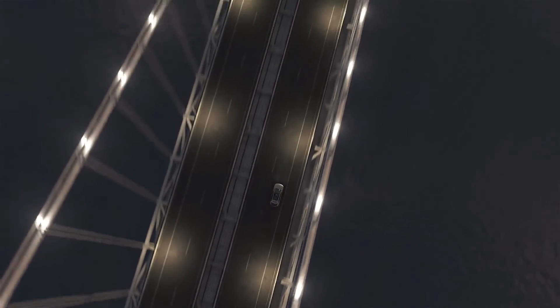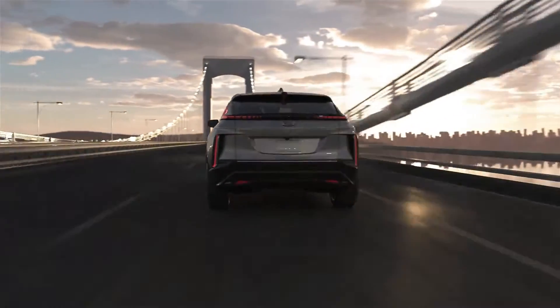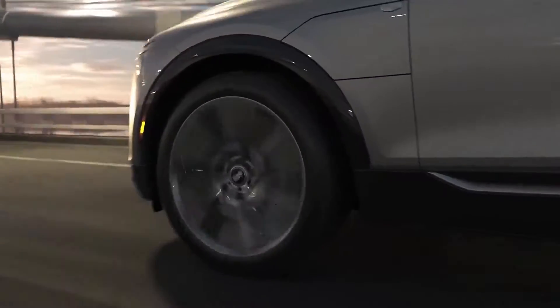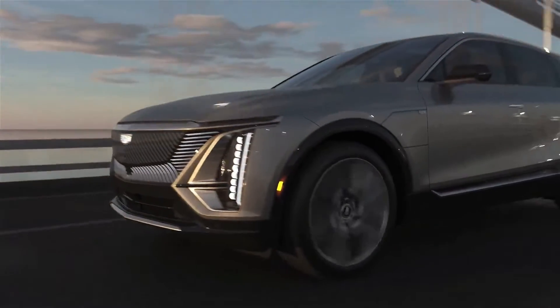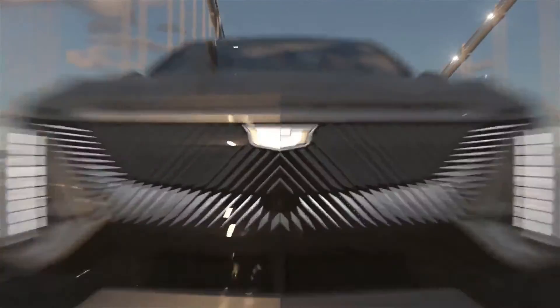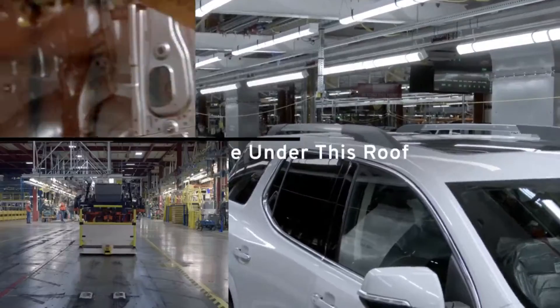Cadillac is entering the all-electric auto market with a series of new vehicles, the first of which will be the Cadillac Lyriq luxury crossover in 2023. The Lyriq, as predicted, will include a variety of high-tech technology and comfort elements, including a complete glass canopy as standard. The complete glass roof will be standard across the Cadillac Lyriq lineup in 2023.